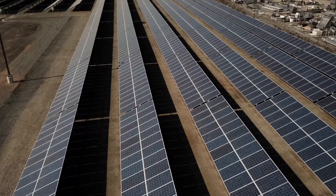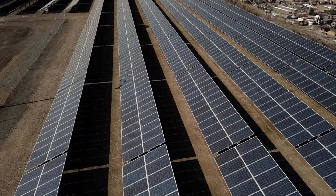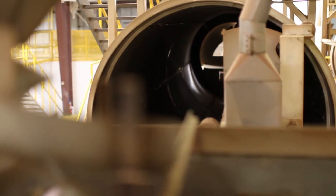We have invested in a tremendous solar power system — 1.7 megawatts — which provides electrical power to 100% of our post-harvest processing facility.